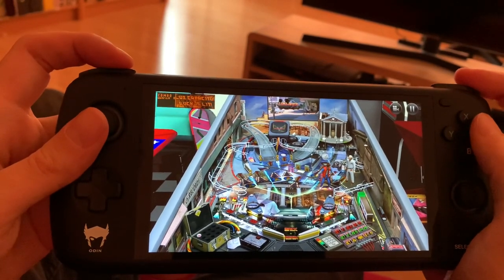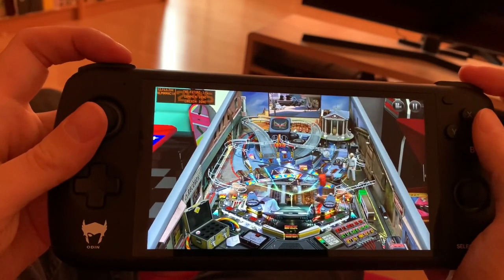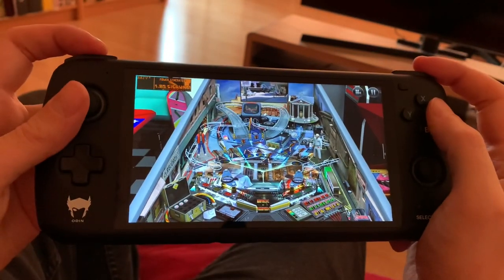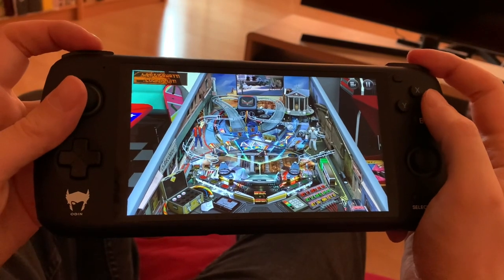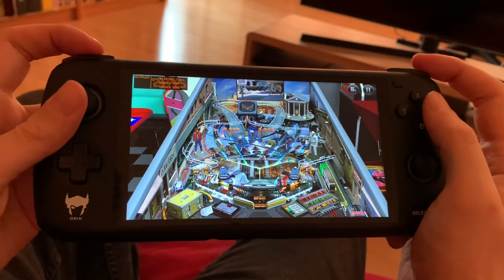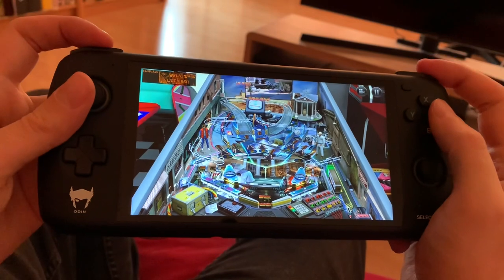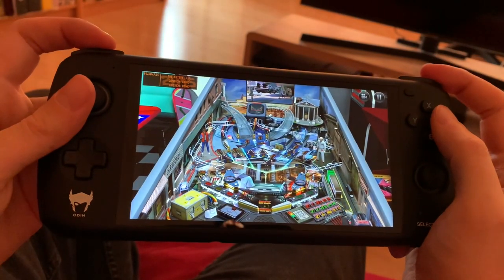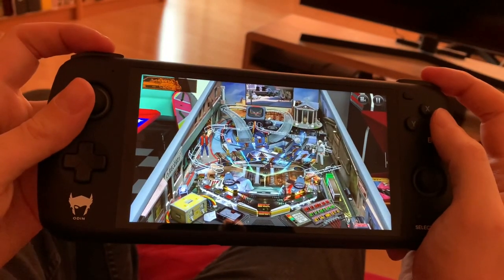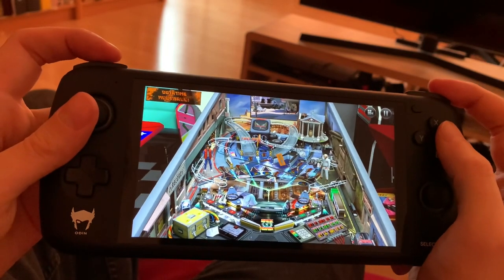This is what makes time travel possible — the flux capacitor. Nobody calls me chicken. 1.21 gigawatts! Great Scott! What the hell is a gigawatt? Amusingly, they mispronounced 'gigawatt' in the film. Gigawatt wasn't used that much back then.